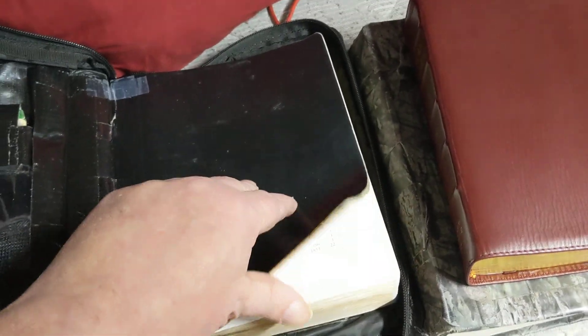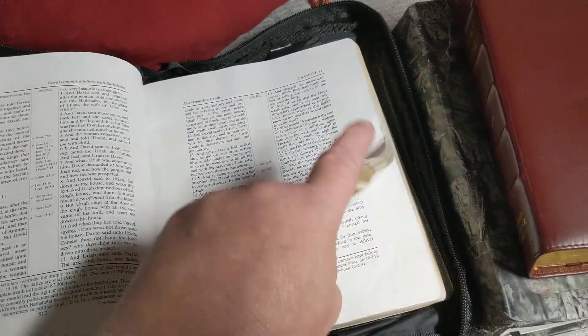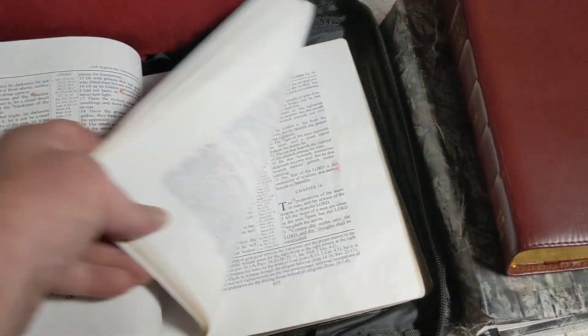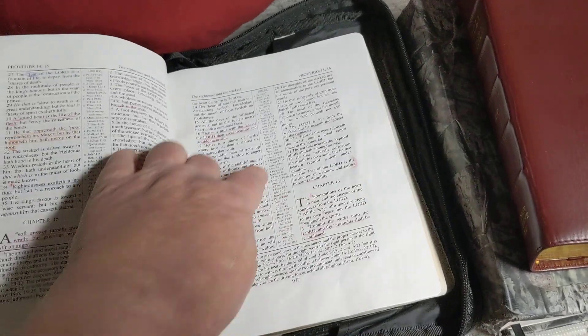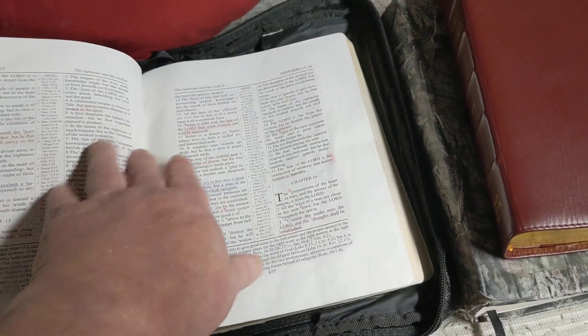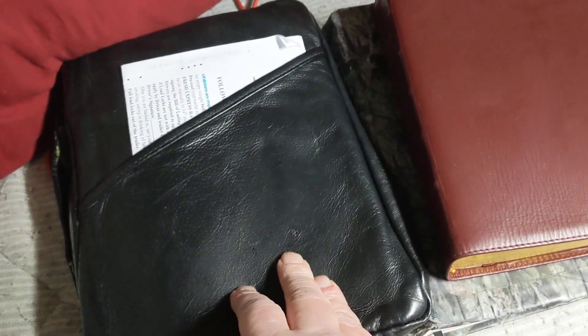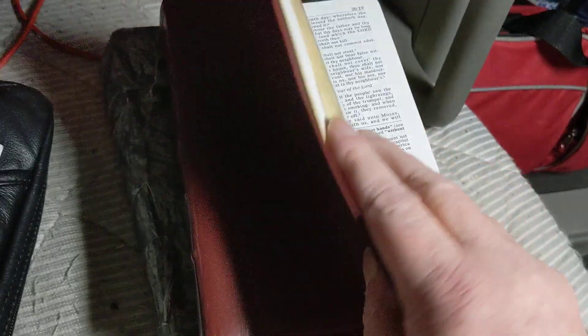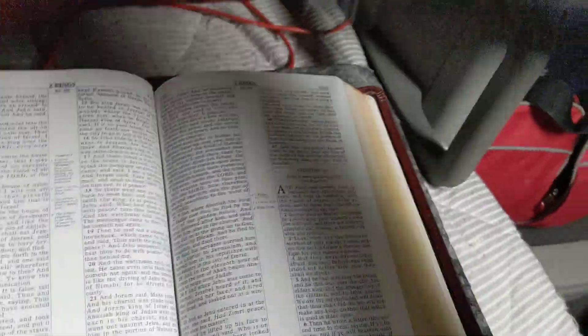I carry three Bibles right now on my truck. I've had as many as five, but I always keep my Common Man reference Bible, which I totally love, and I take most of my notes in it. I use his references all the time. I absolutely love this Bible, and I got it in a case to protect it on the truck. And then I have my hand-sized Ruckman reference that I don't mark in, and I'm trying to keep it nice, and I keep it in a little case on the truck.